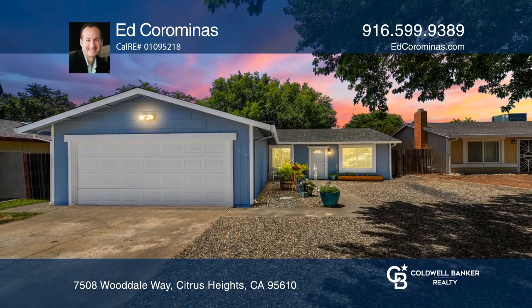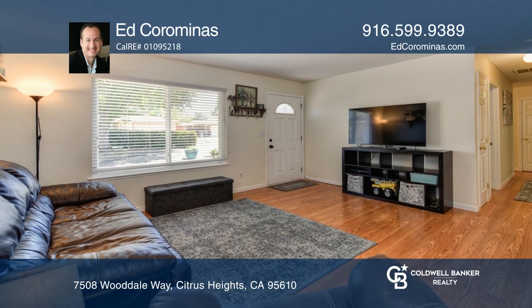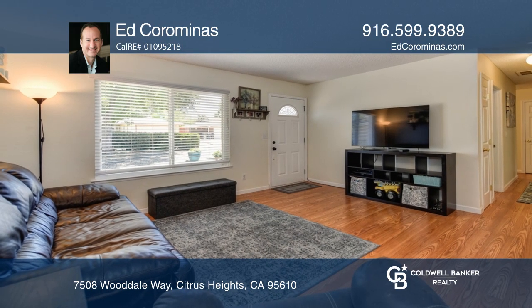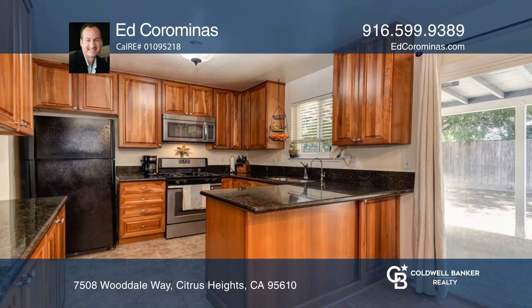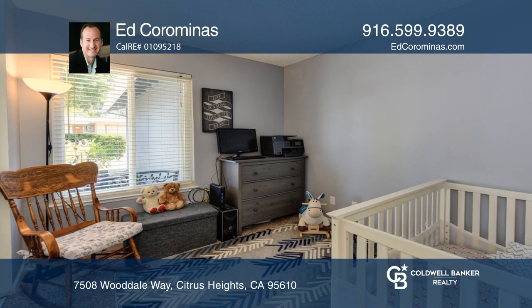This ideal home features a living room that flows into the dining area with a sliding glass door to the backyard. The updated kitchen offers cherry cabinets, updated appliances, and granite slab counters.